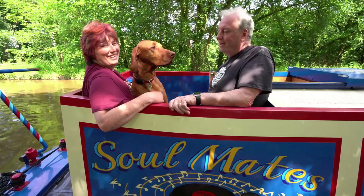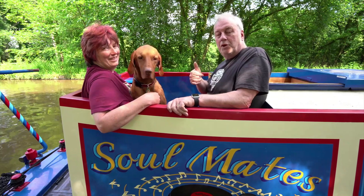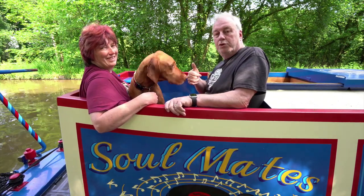She's Ali, he's Pete, this is Ziga, and this is Narrowboat Soulmates - more to explore.